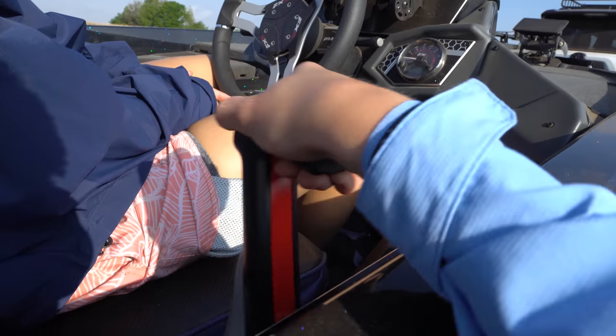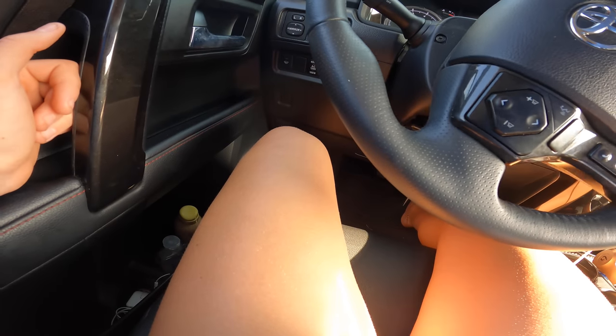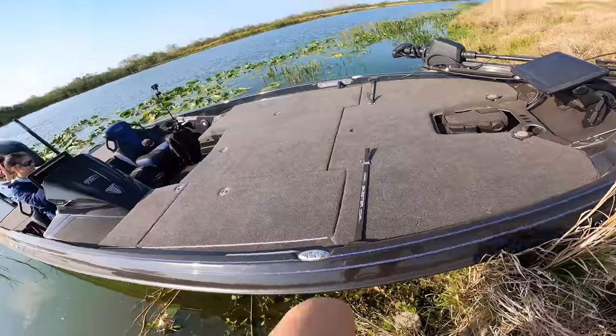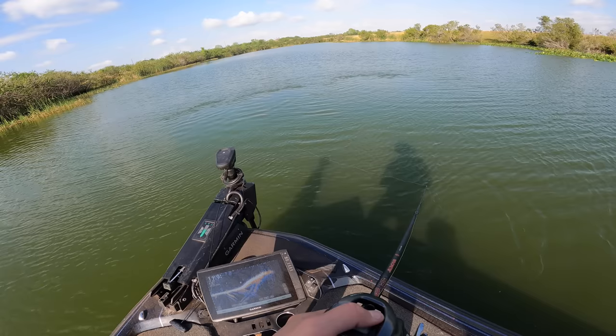Forward is forward, backwards is reverse, middle is neutral. You got this, please don't crash my boat! Moment of truth — there we go. Straighten it this way, there you go, perfect. You're not gonna hit the trailer — what a good boat driver you are! Put it in reverse. Good job, round of applause for Caliana!